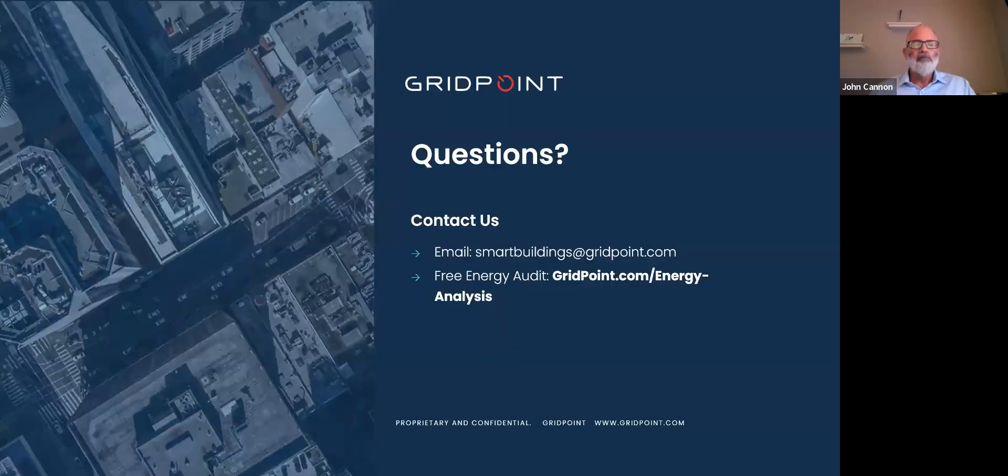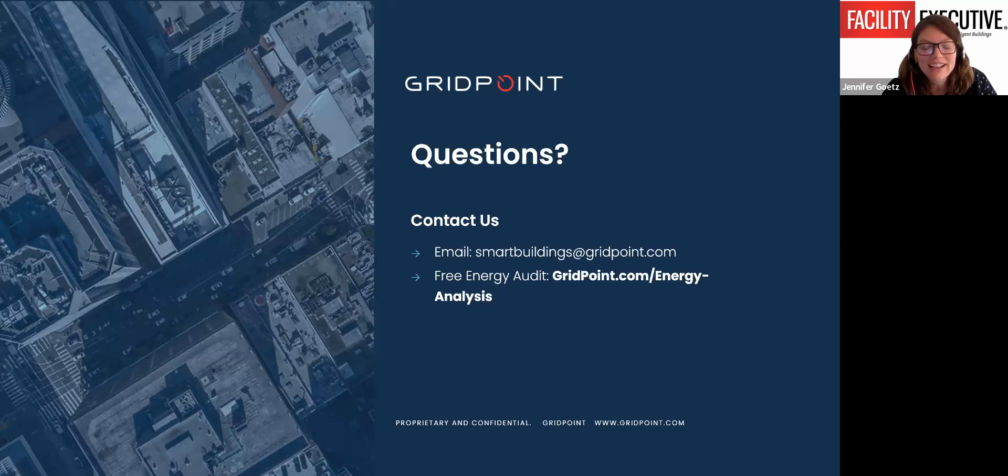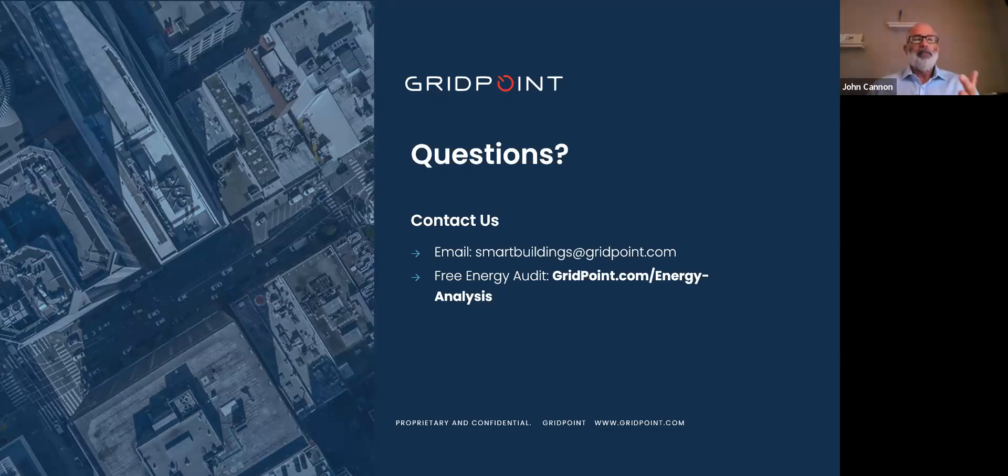Thank you to Scott and John for this presentation today, and thank you to our attendees for sending in questions. George asks: how can facility managers align their energy efficiency and sustainability goals with the broader objectives of their organization? Most companies have goals of increasing profit and decreasing cost, and an energy management EMS system can tie directly into that. If your company also happens to have any kind of sustainability initiatives, this ties right into that energy initiative as well.